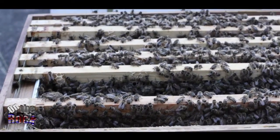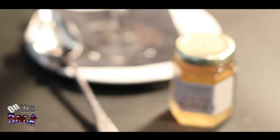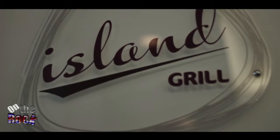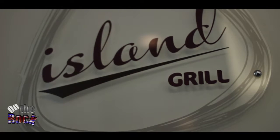Fascinating? There's more. There are ten beehives on the hotel's roof, and the honey from these hives is served in Island Grill, the Lancaster London's award-winning restaurant.